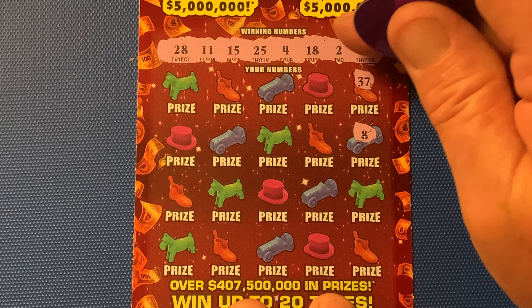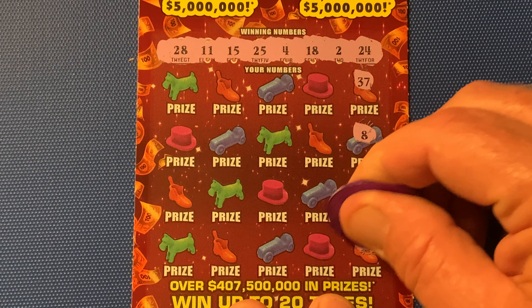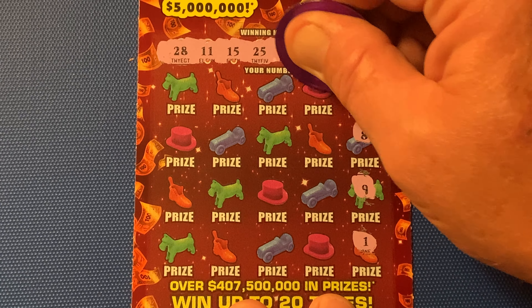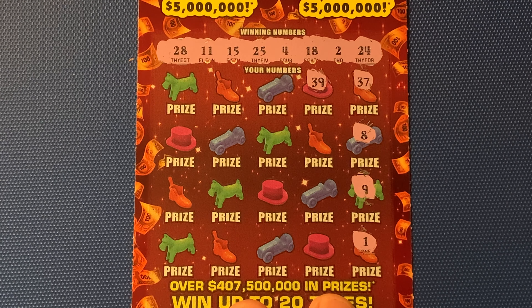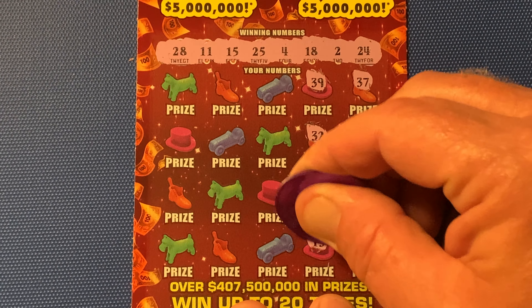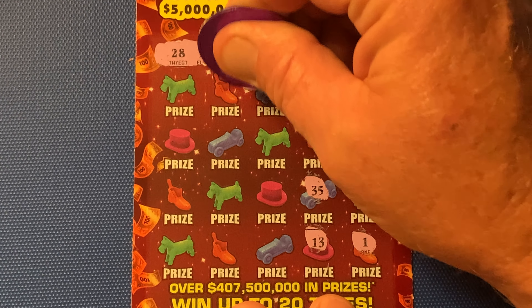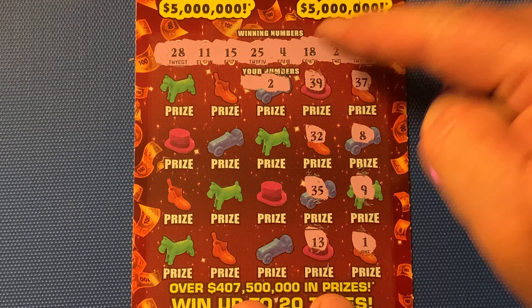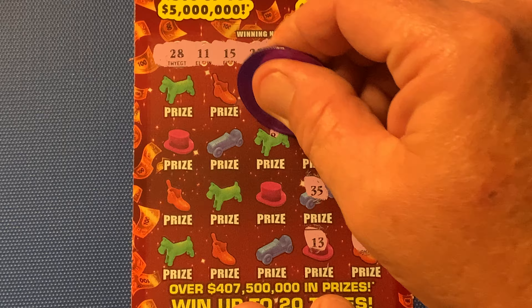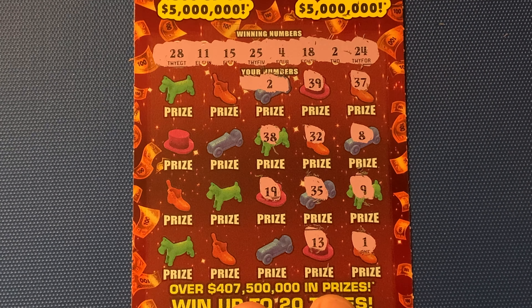37 — no 30s. 8. We only got a 2 and a 4 of the single digits. Ooh la la — 9, one off. 39 — no 30s. 32, 35 — no 30s. How about a 13? Nope. 2 — oh, we got that one! Nice, sweet. Matched on number twos. Kind of close, we'll take it.